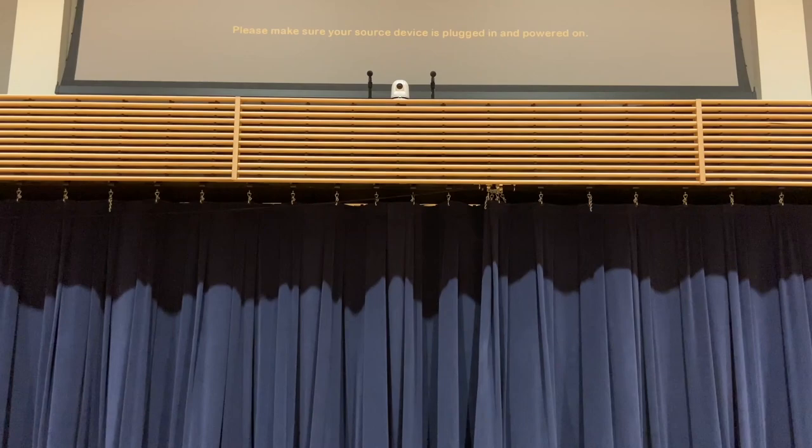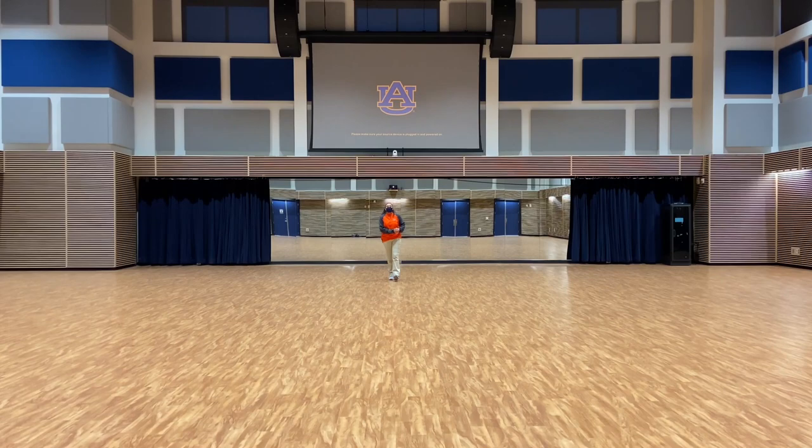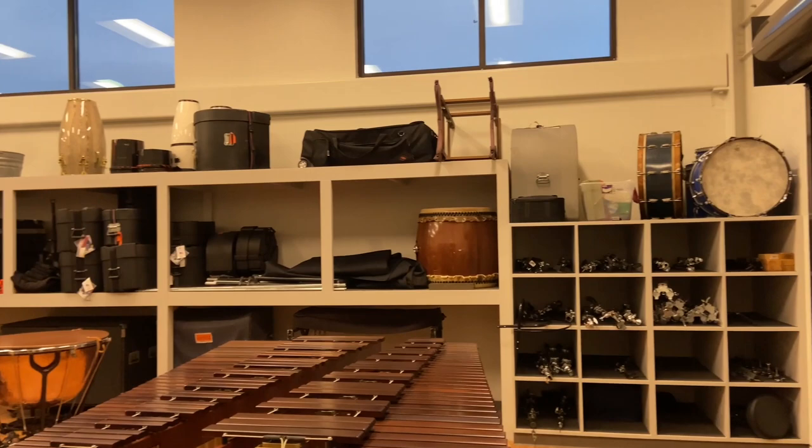The band hall also has three built-in cameras that have the capability of live-streaming rehearsals as well as recording audio. We also have a full wall mirror that is used for conducting instruction as well as tiger eye rehearsals.